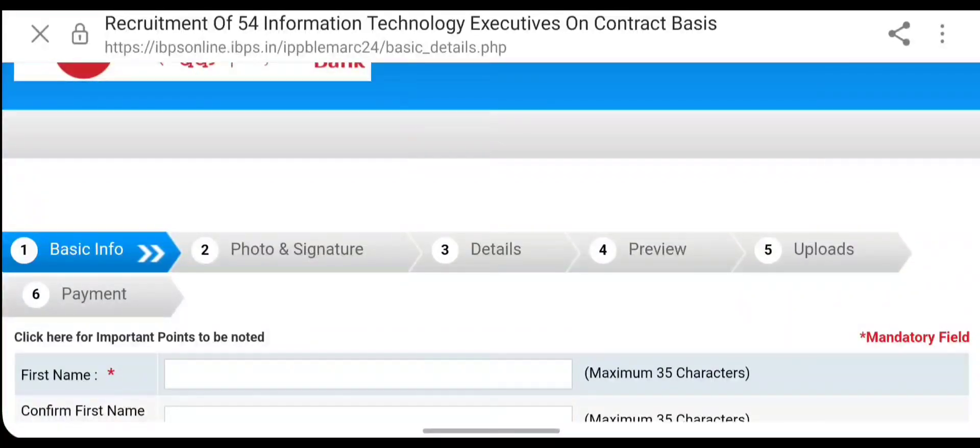Your mobile number and email ID should remain active throughout the selection process. After filling in basic information, proceed to upload your recent passport-size photograph and signature — signature should not be in capital letters. Next, fill in your educational qualifications and experience details, and upload supporting documents. Finally, pay the application fee: 750 rupees for unreserved categories and 150 rupees for reserved categories. You can edit the application before the last date if needed.